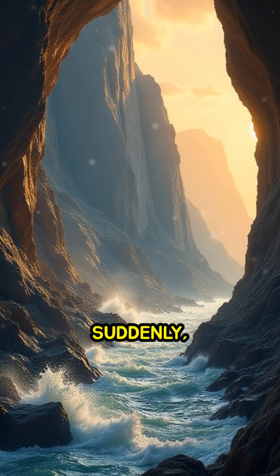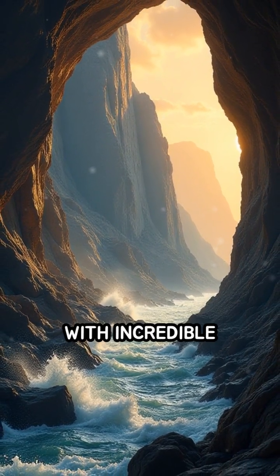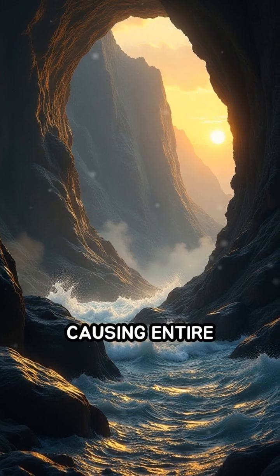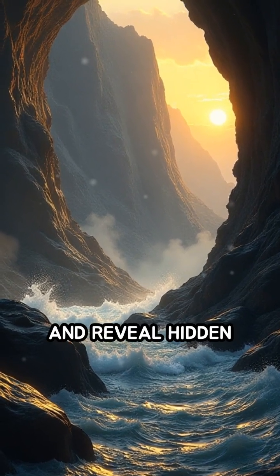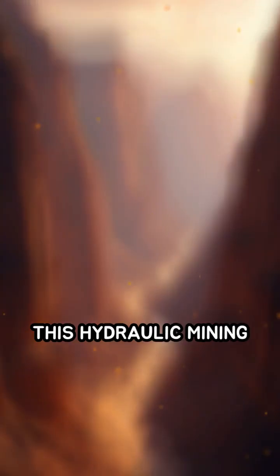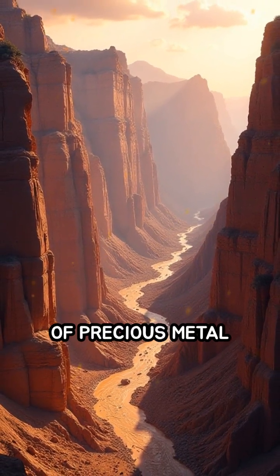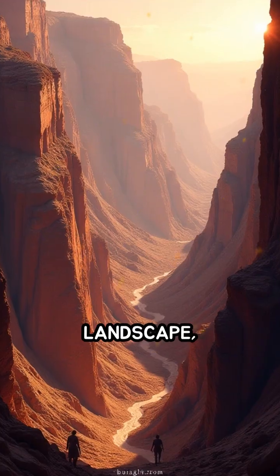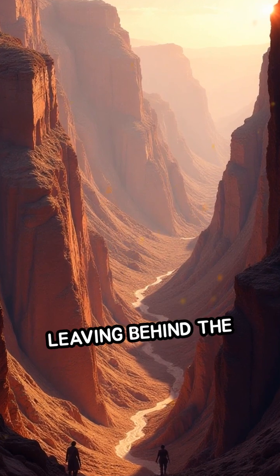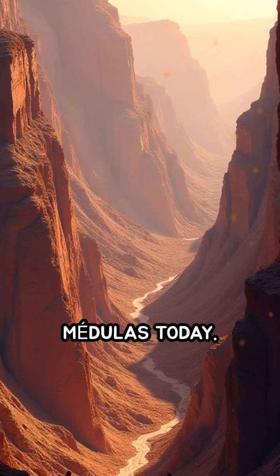When released suddenly, this massive volume of water surged through the tunnels with incredible force, causing entire mountainsides to collapse and reveal hidden veins of gold. This hydraulic mining method not only produced vast quantities of precious metal, but also permanently reshaped the landscape, leaving behind the jagged reddish cliffs and gullies that define Las Medulas today.